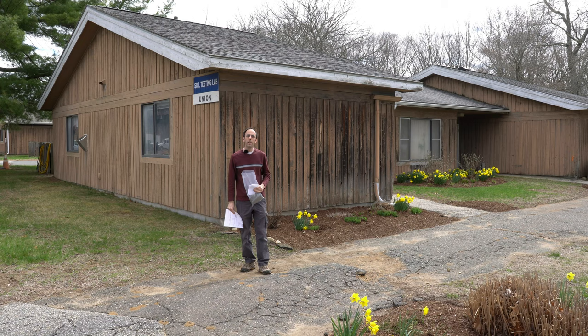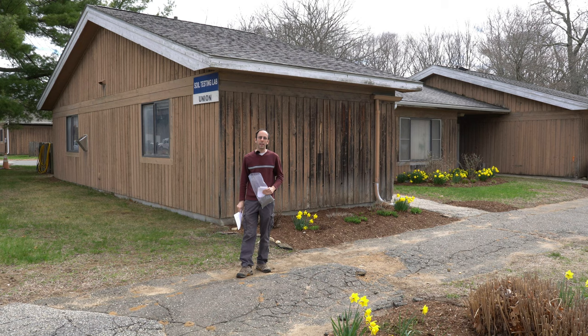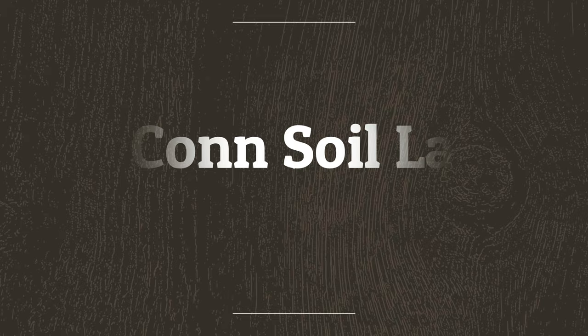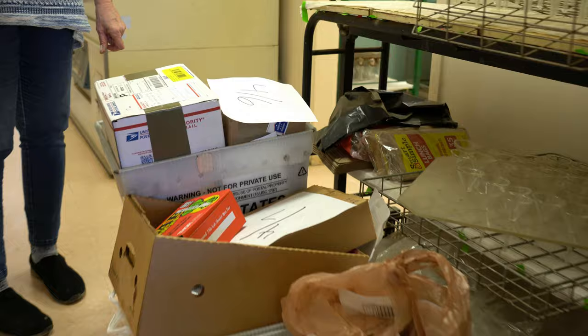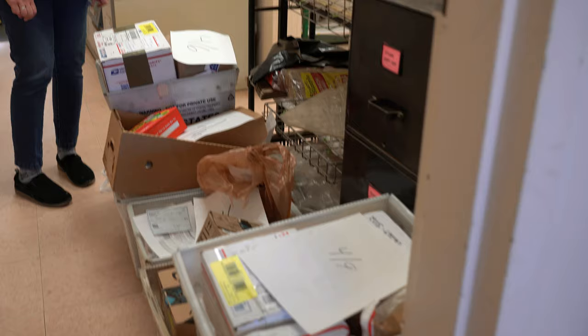Ever wonder what happens to your soil after you collect it and before you get the numbers? Today we're going to get to see the soil testing lab here at the University of Connecticut and the exact process your soil goes through while the lab generates the numbers for you. Welcome to the UConn soil testing lab in April. We do about 10,000 soil samples a year, and about 3,000 of them we do in April—this is our busiest month. We're going as fast as we can, but we are limited by how fast us and the equipment can work.